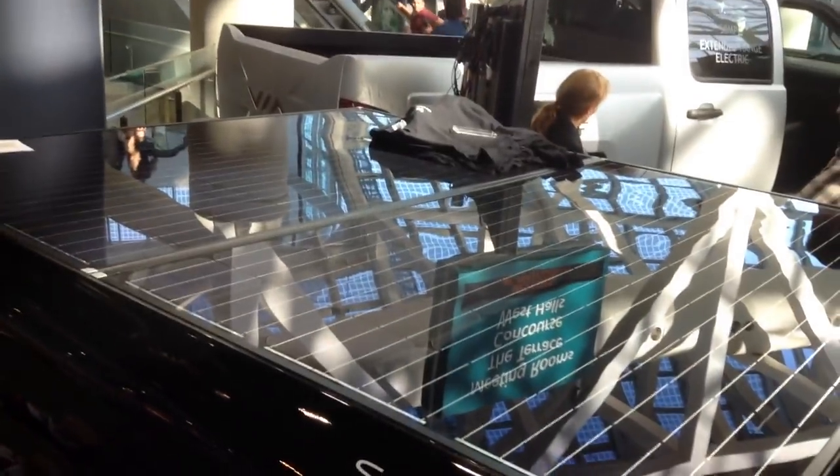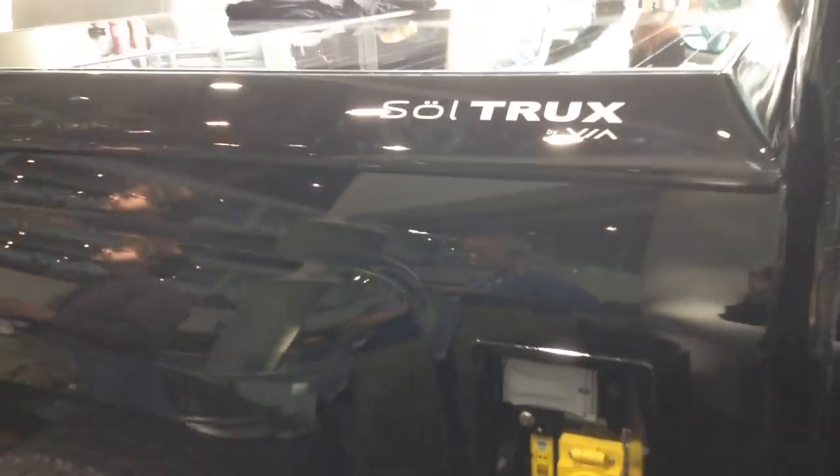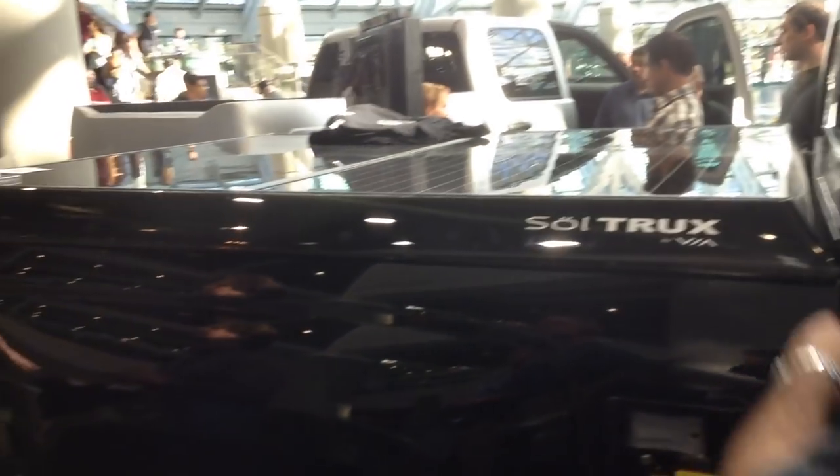It's got a place where you can plug in to charge the battery, and you can also plug things into the truck to charge them. That rear bed cover is a solar panel, and if you leave it parked in the sunlight all day it gives you 10 miles of range — so it's not going to charge the truck all the way up, but it will give you 10 miles.